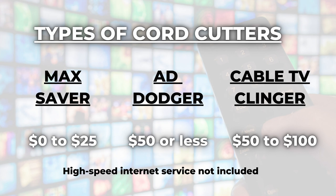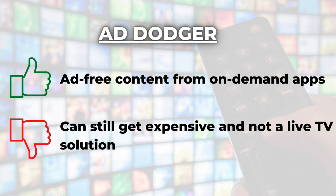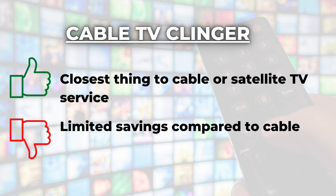Let's take a step back. When you think about the three cord-cutting paths already covered, there are compromises with each. With the Max Saver, you're relying mostly on over-the-air channels and free streaming apps, which carry lots of ads. The Ad Dodger avoids commercials but you can pay up to $50 a month if you subscribe to three or four apps — great for on-demand, but not a live TV solution. And that's where the Cable TV Clinger comes in: you can get locals, sports, and news, but the savings compared to cable may not be so impressive.